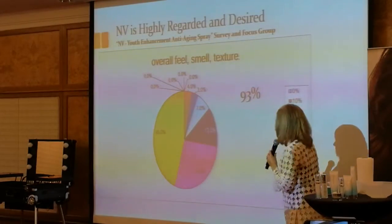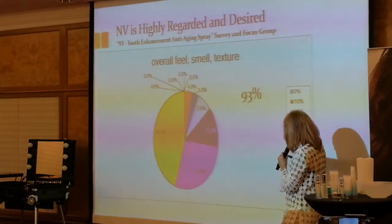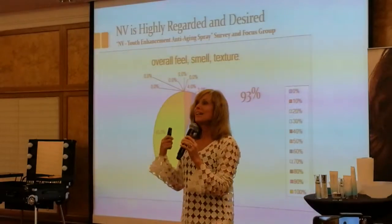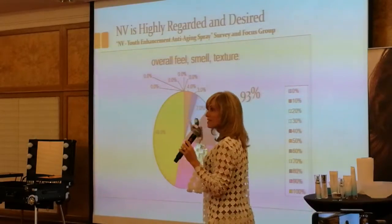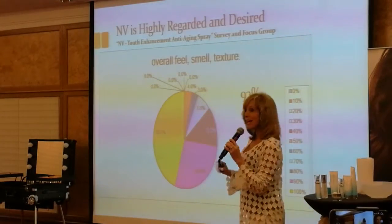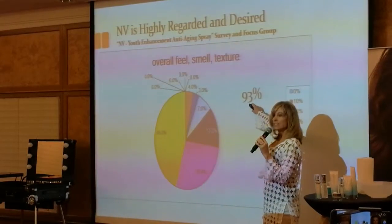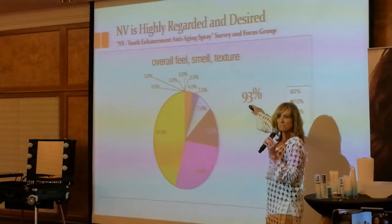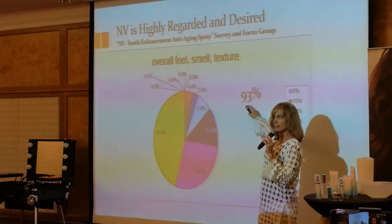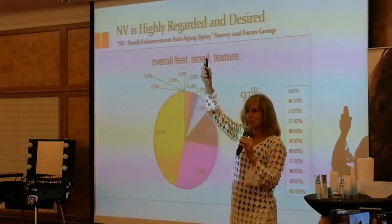45% said they absolutely loved it, and 90% said they loved it overall. This survey was done by a company that does these surveys for large makeup companies, and those companies are only looking for 70% in those four categories. They never expect to get 93% — when they get 70% they launch. We're getting 93%.